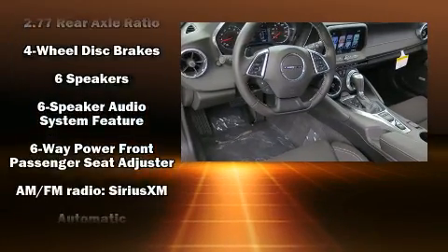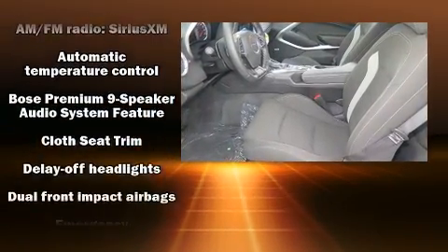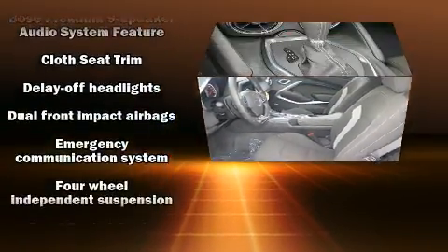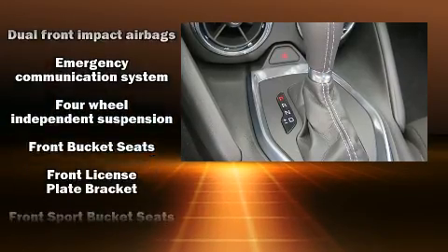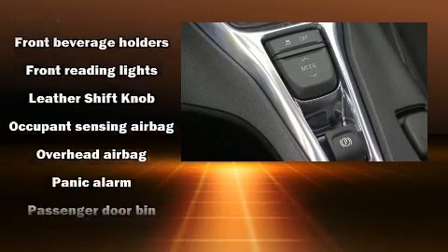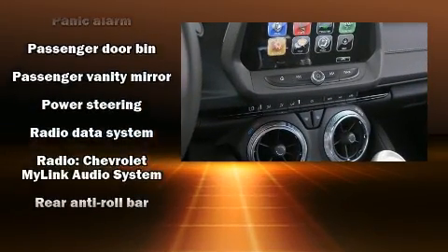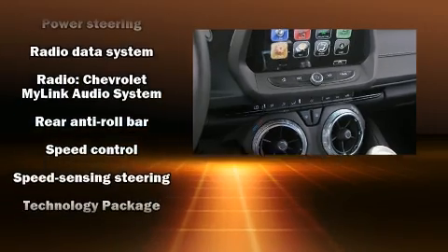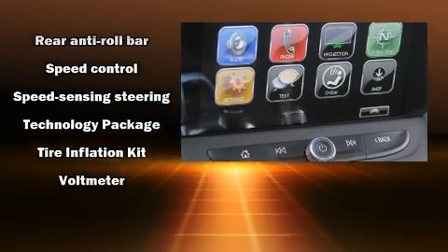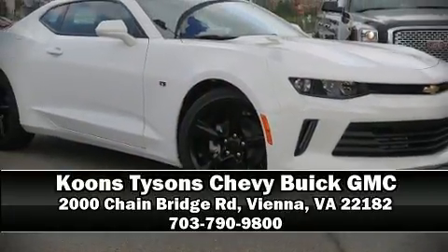Chevrolet ensures the safety and security of its passengers with equipment such as head curtain airbags, front side-impact airbags, traction control, brake assist, ignition disabling, OnStar, and four-wheel disc brakes with ABS. Various mechanical systems are monitored by electronic stability control, keeping you on your intended path.